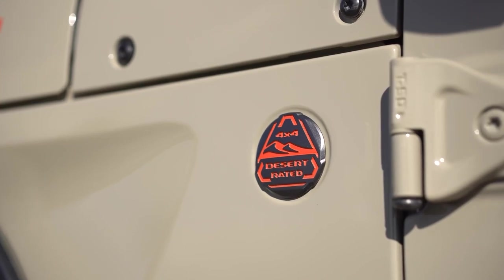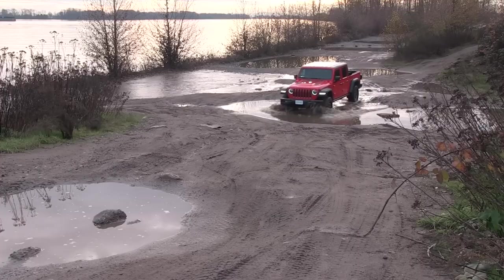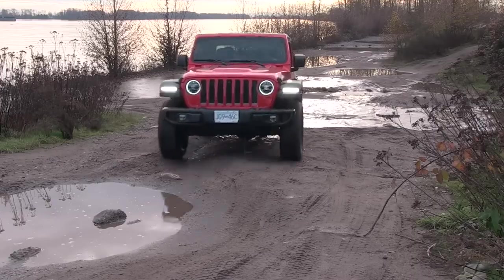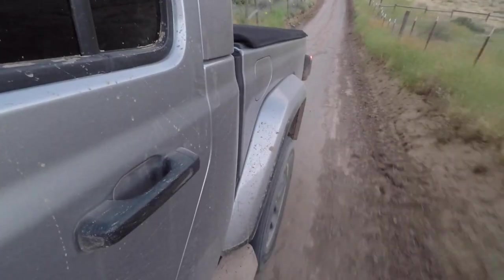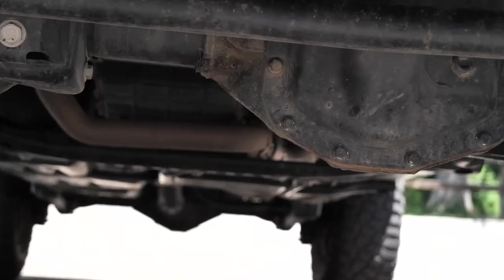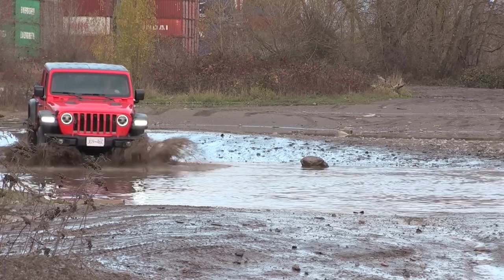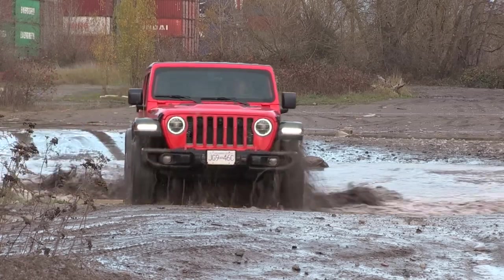The truck comes equipped with the legendary Rock-Trac four-wheel drive system, ensuring maximum traction and control. 11.1 inches of ground clearance enables the truck to clear obstacles with ease. With approach and departure angles of 43.6 degrees and 26 degrees respectively, the Gladiator 4XE is designed to tackle steep hills and rough terrain without breaking a sweat. For serious off-roaders, it comes with essential gear like skid plates, front and rear tow hooks, water-fording capability up to 30 inches, selec-speed control, and off-road plus mode.